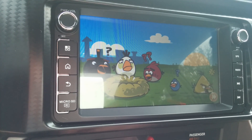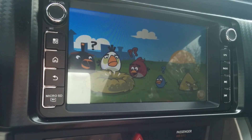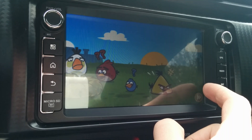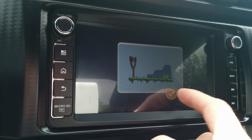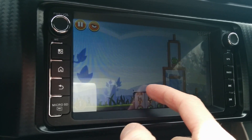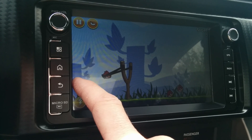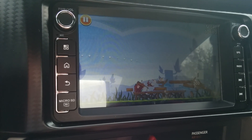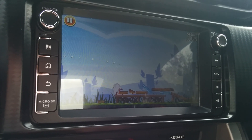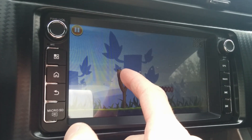It's definitely more than capable, as you can see. It's fine through this, no problem. Of course, this is no game-playing device — it's a car stereo — but no reason you shouldn't be able to do this sort of stuff.